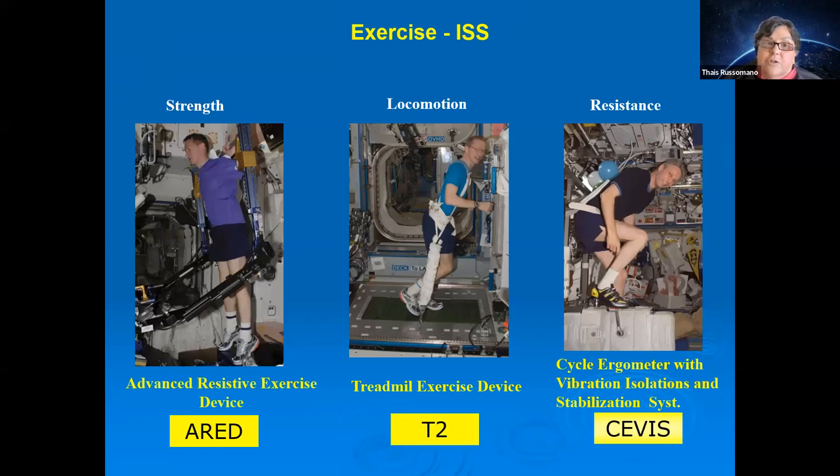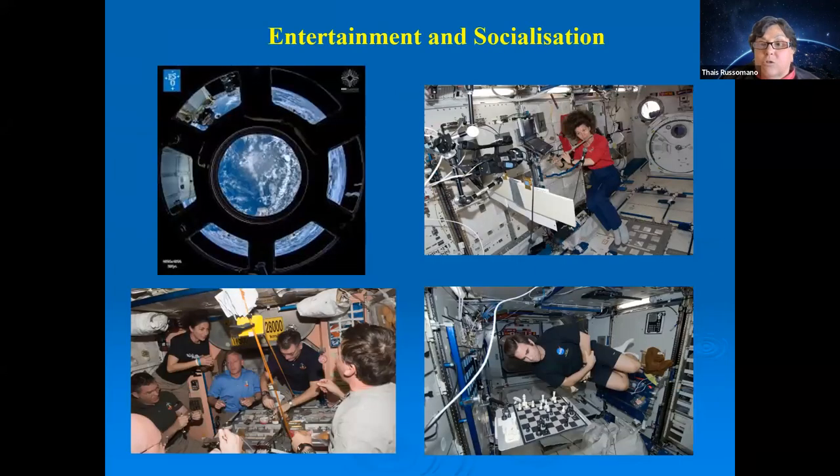Countermeasures include different types of exercise to improve the cardiovascular system, bones, and muscles. For the mind, countermeasures include socialization, playing music, playing games with friends and family on Earth — all of which can help counteract the psychological effects of spaceflight.